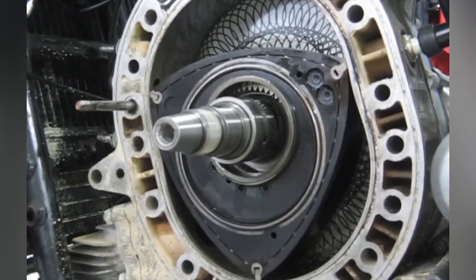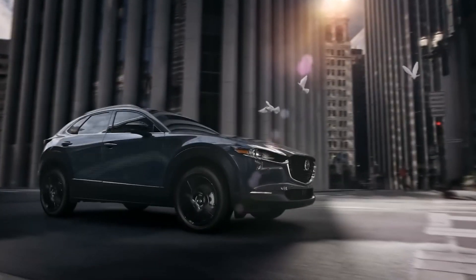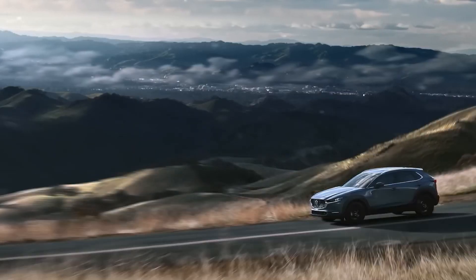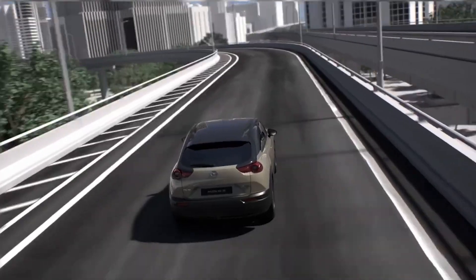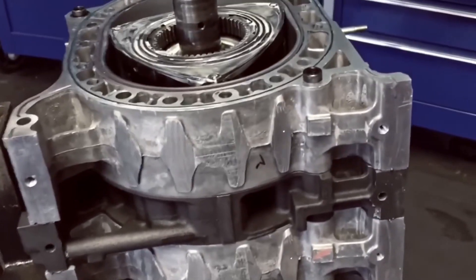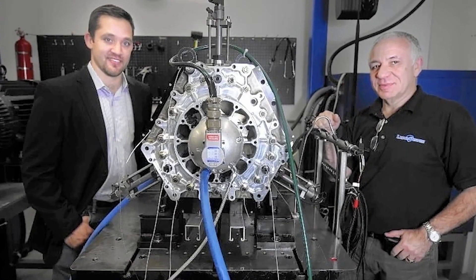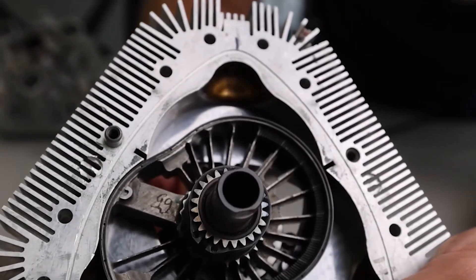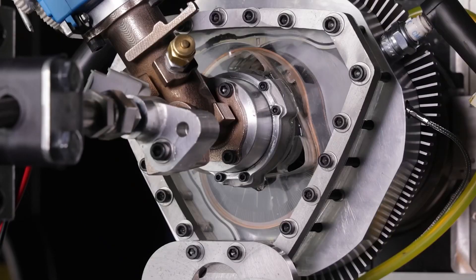Mazda was the only manufacturer to maintain rotary development over an extended period, but as emissions regulations became stricter, they were unable to maintain the power plant's viability. It could be said that Mazda had a rotary engine obsession — no matter the cost, they were going to make it work. After the Cosmo 110S helped establish Mazda as a sports car maker, they ran rotary engines alongside conventional piston engines due to fuel efficiency regulations, leading to a variety of RX cars. They eventually found a solution to the efficiency issue.